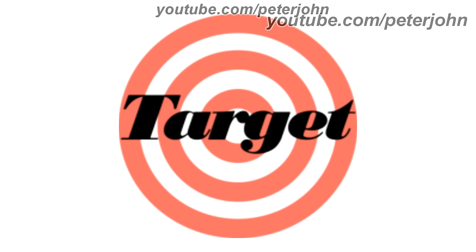1962 to 1968, there is a light red target formed by three circles, and also there is the word Target in black text on the target.